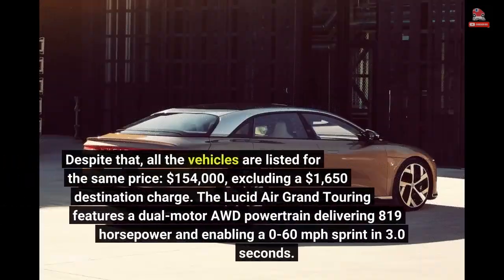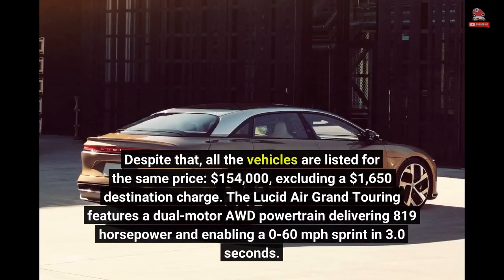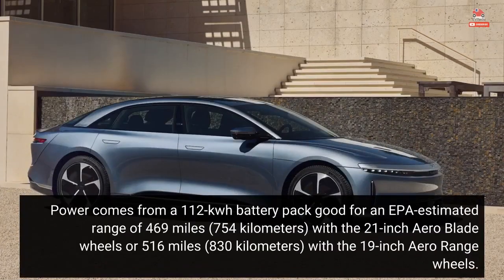Despite that, all the vehicles are listed for the same price: $154,000, excluding a $1,650 destination charge. The Lucid Air Grand Touring features a dual-motor AWD powertrain delivering 819 horsepower and enabling a 0–60 mph sprint in 3.0 seconds. Power comes from a 112 kWh battery pack good for an EPA-estimated range of 469 miles (754 kilometers) with the 21-inch aero blade wheels, or 516 miles (830 kilometers) with the 19-inch aero range wheels.